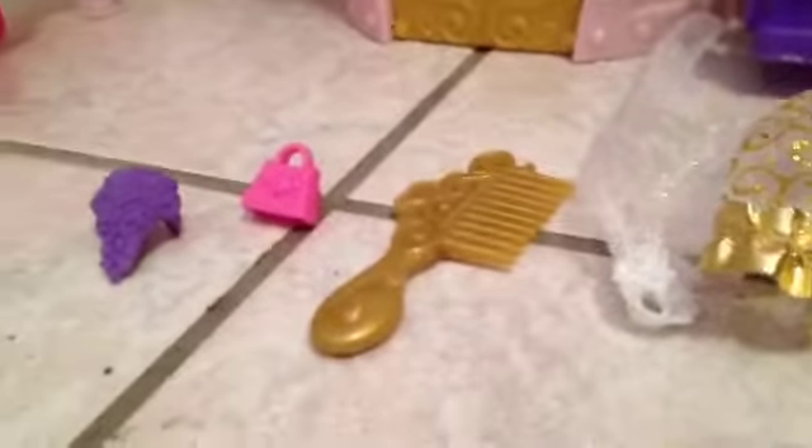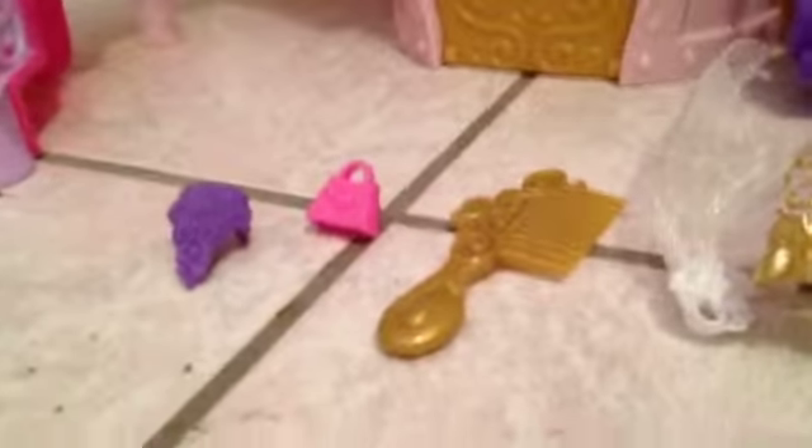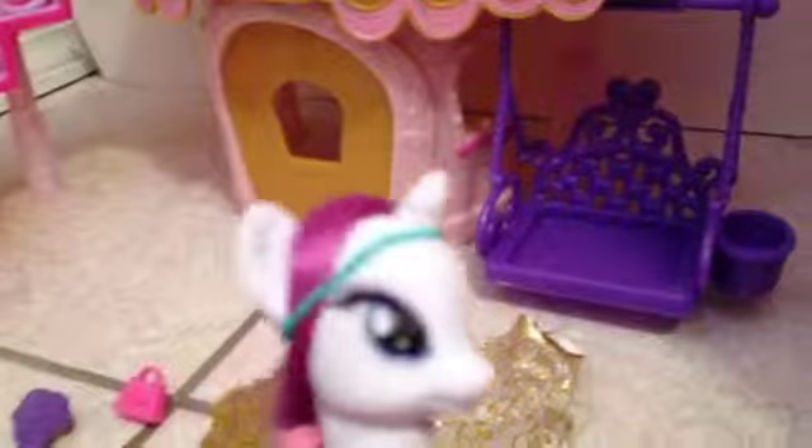So it comes with Shining Armor and Princess Cadence, a cake, a tea set, a keyboard for Fluttershy I'm guessing, Cadence's veil and dress, a comb, flowers, and a purse. There's also a swing.